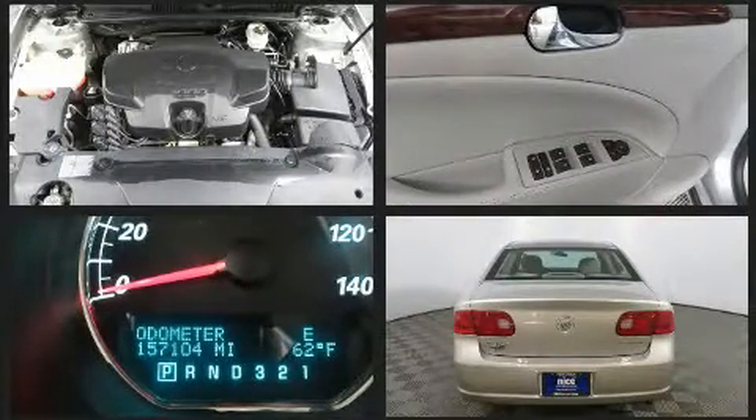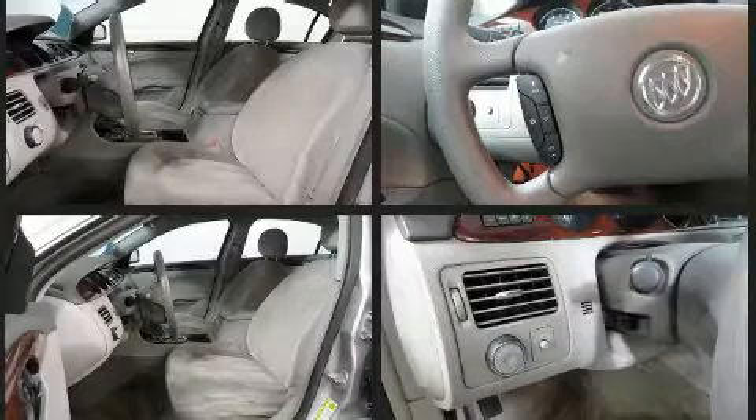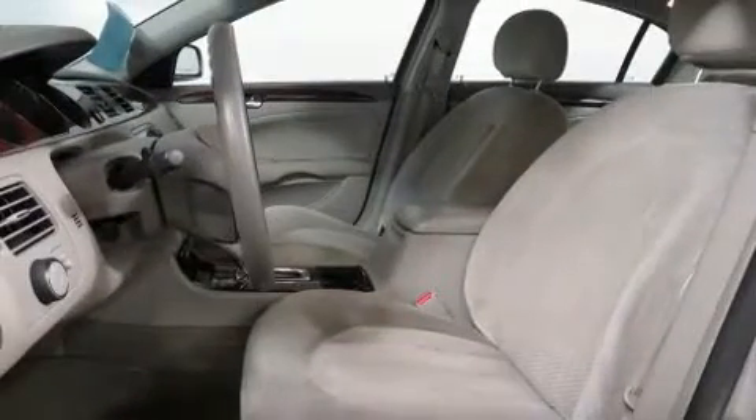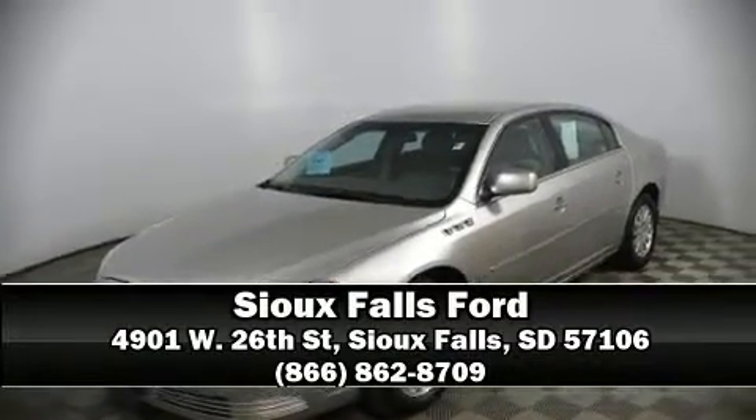Safety and maximum capability are assured via self-leveling rear suspension, which maintains optimal driving geometry. Our experienced sales staff is eager to share its knowledge and enthusiasm with you. We are here to help you.